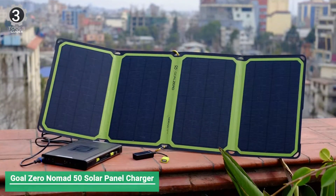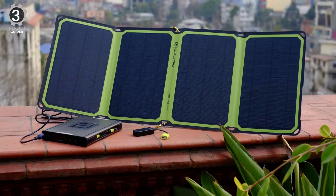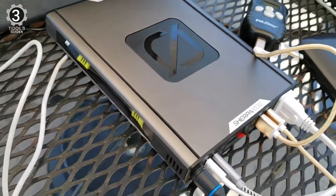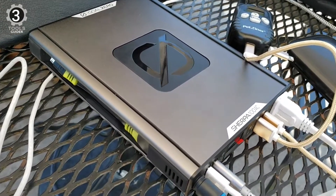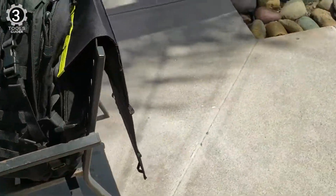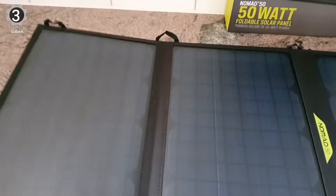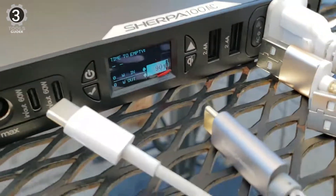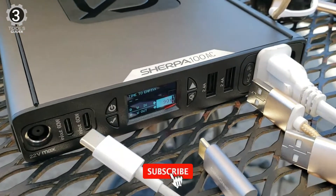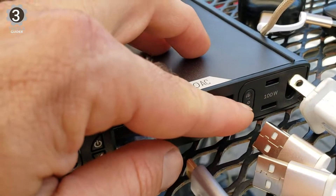Number 3: Goal Zero Nomad 50 Solar Panel Charger. The Goal Zero Nomad 50 comes with solar cells covered in a polymer, and the whole unit is encased in a durable polyester. Each of its four panels has 12 cells. It has one USB connector that can provide up to 12 watts of charging power, but it also has a Goal Zero Solar Port connector that allows it to provide up to 50 watts of charging power or connect to other Goal Zero panels.